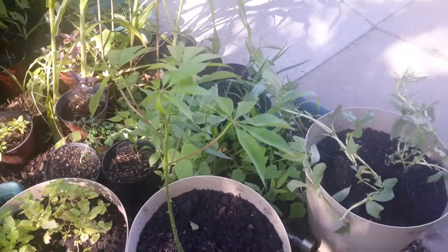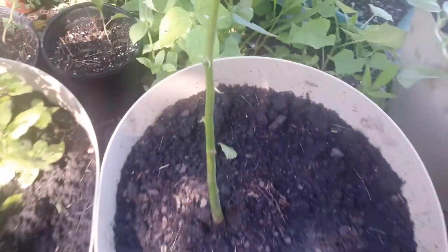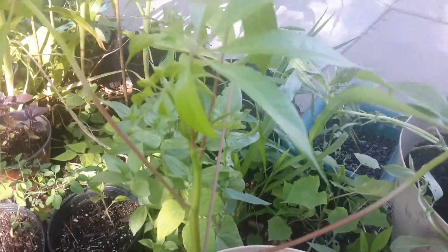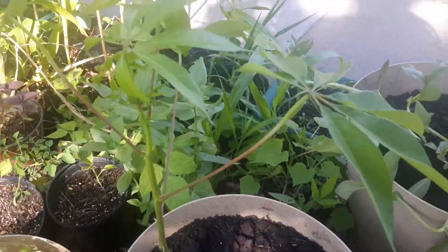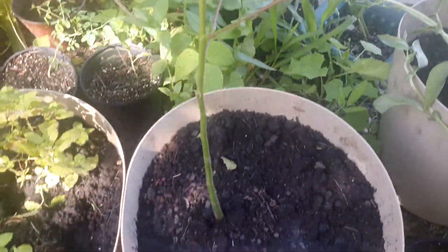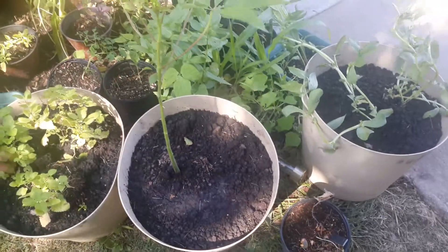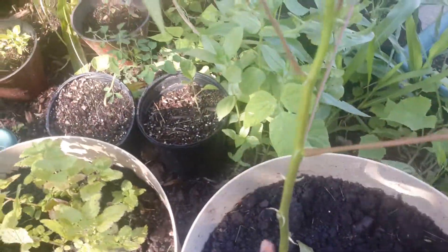Here is my silk floss tree. It hasn't really gotten its thorns yet. I've grown this about three times and they usually get really thick thorns even by this size — usually full of thorns. But for some reason this one isn't getting very many. I trimmed off the leaves at the bottom so that it could grow a little taller.